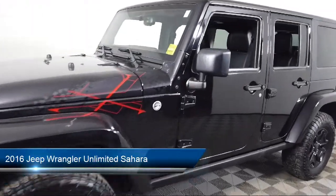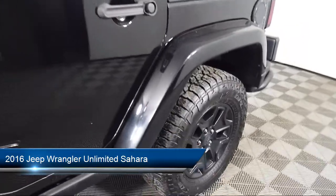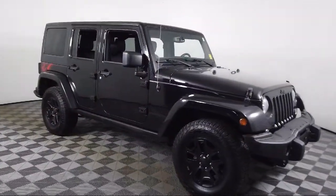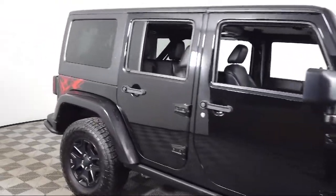It comes equipped with a Sunrider Soft Top, fully automatic headlights, Uconnect Voice Command with Bluetooth, integrated rollover protection, keyless entry, heated door mirrors, and a leather-wrapped steering wheel.